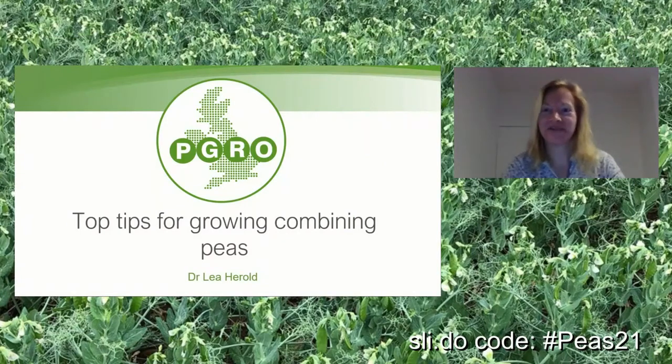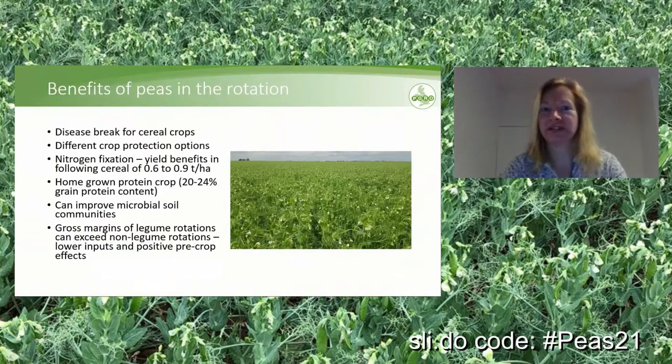Good morning everybody, and thank you very much for joining us. As Jen just said, I'm going to talk you through growing combining peas. Just to start with, a quick thought about benefits of peas in the rotation.